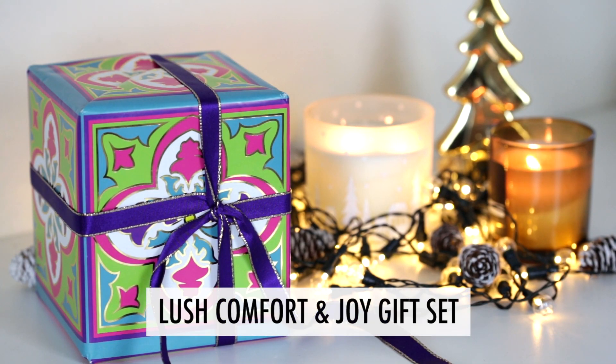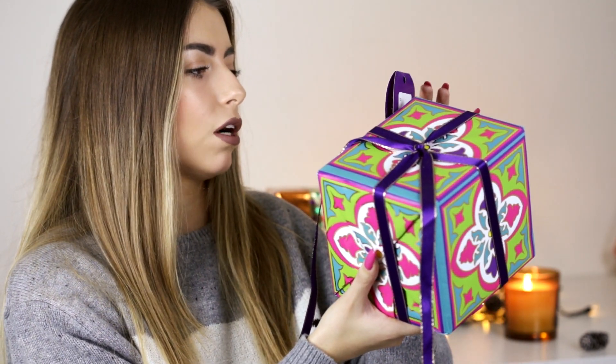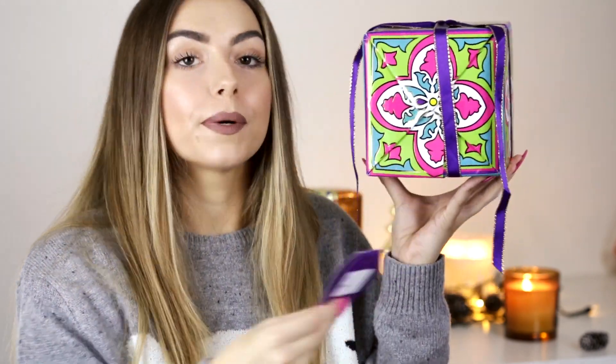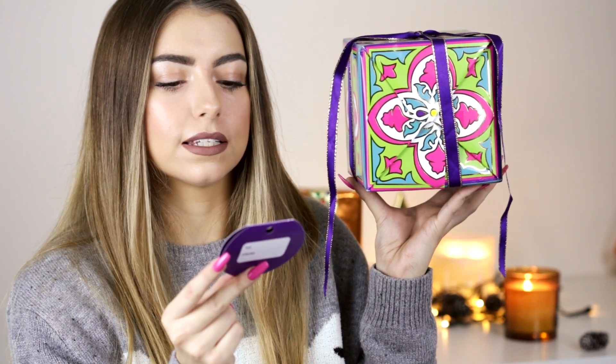Next is another Christmas classic from Lush — this one is 'Comfort and Joy.' Inside you have the Comforter shower cream, the Reindeer Rock soap, the Twilight shower gel, and the Rose Argan body conditioner. I love the Rose Argan body conditioner — I actually just bought it for one of my best friends for her birthday and she really loved it. I think the Comforter shower gel may be limited edition for Christmas.